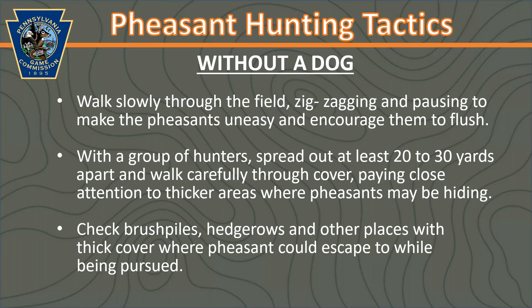You can hunt pheasants with or without a dog. Without a dog, you are essentially the one in the field trying to make that pheasant nervous enough to flush. You're going to want to walk slowly and pause often, just like a predator would — pausing makes the bird nervous and more likely to flush. With a group of hunters, you can all spread out at least 20 to 30 yards apart. Pay attention to all those really thick areas where a pheasant might hide. Sometimes you can use your foot to rustle the cover and see if you can flush a bird out that way.